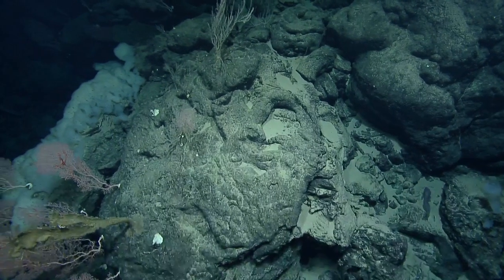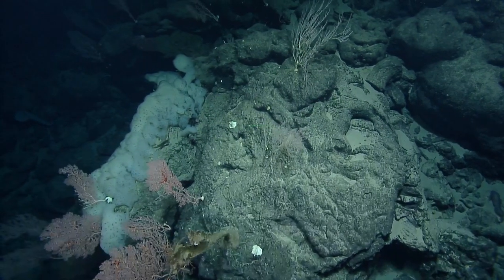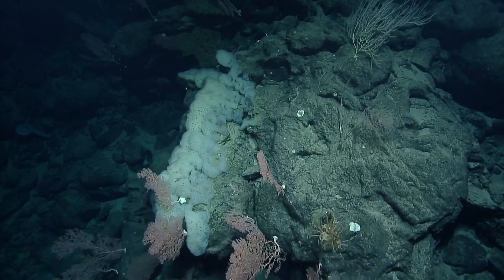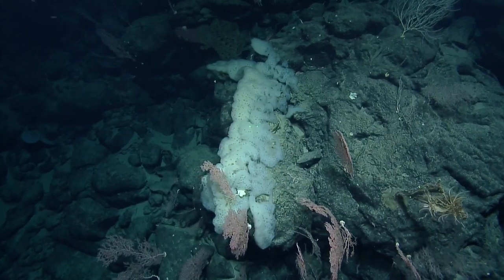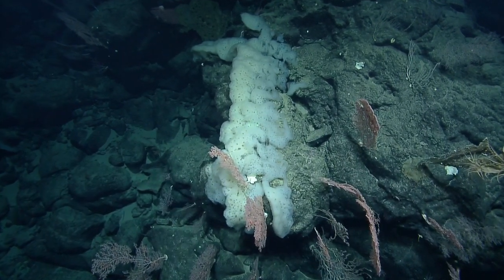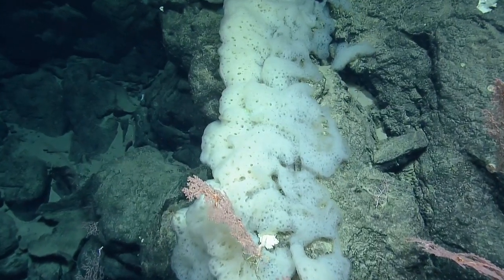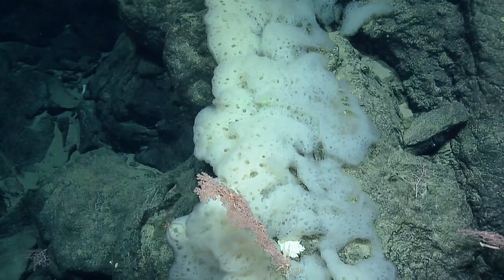Look at this large crusting sponge — oh my goodness. I wonder if it's giving the coral space, or if the corals are sending chemical signals that say 'you must give me space.' There's a whole sea of precious corals underneath us too.